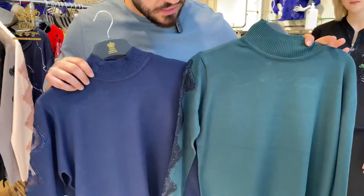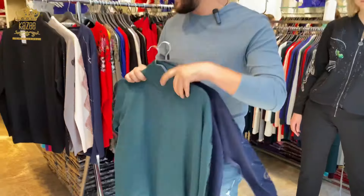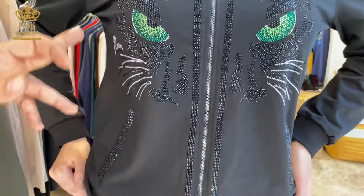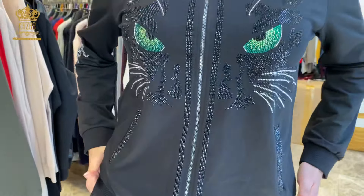I have this simple blouse — it's plain from the back and from the front. There's a small tulle design here with crystal stones. I have many colors: I have the pink and the gray.